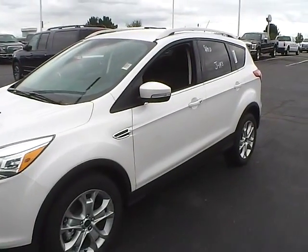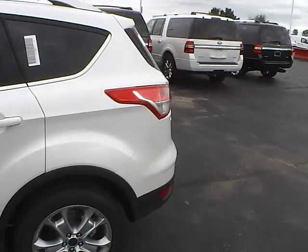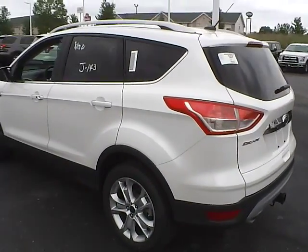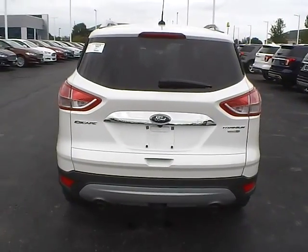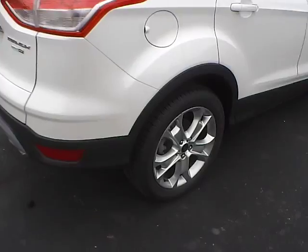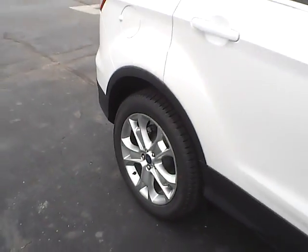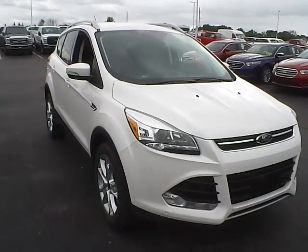Today we've got a 2016 Ford Escape Titanium with four-wheel drive, white platinum exterior and charcoal black interior. Two-liter four-cylinder EcoBoost engine with an automatic transmission, rear parking sensors, aluminum alloy wheels with four-wheel disc brakes, and fog lights.